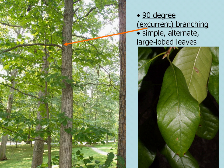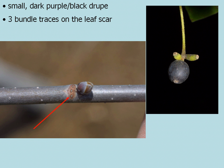In the winter, when you don't have the leaves on the tree, and if you can't recognize it by the excurrent branching, the three bundled traces on the leaf scar, which is almost a perfectly round or oval shape, is another giveaway. Black gum also has a small dark purple to black drupe.